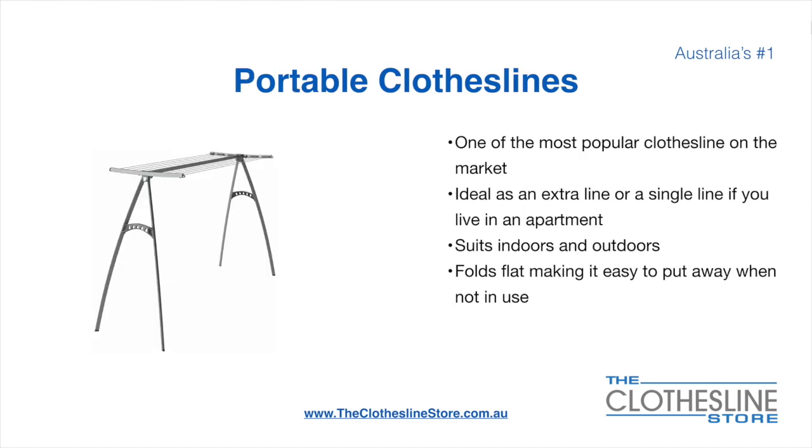Portable clotheslines are one of the most popular clotheslines on the market today. They are ideal as an extra line or as a single line in your apartment. They do suit indoor and outdoor use. They also fold flat making it easy to put away when not being used.